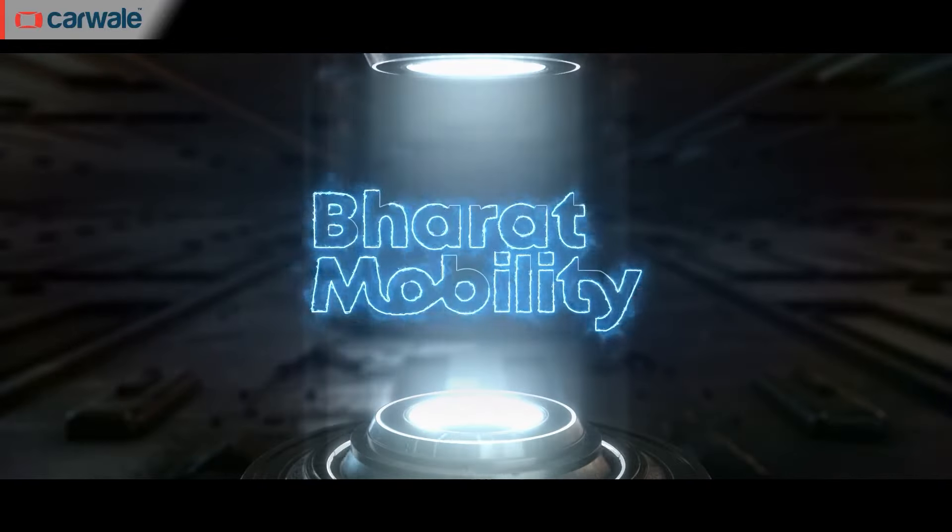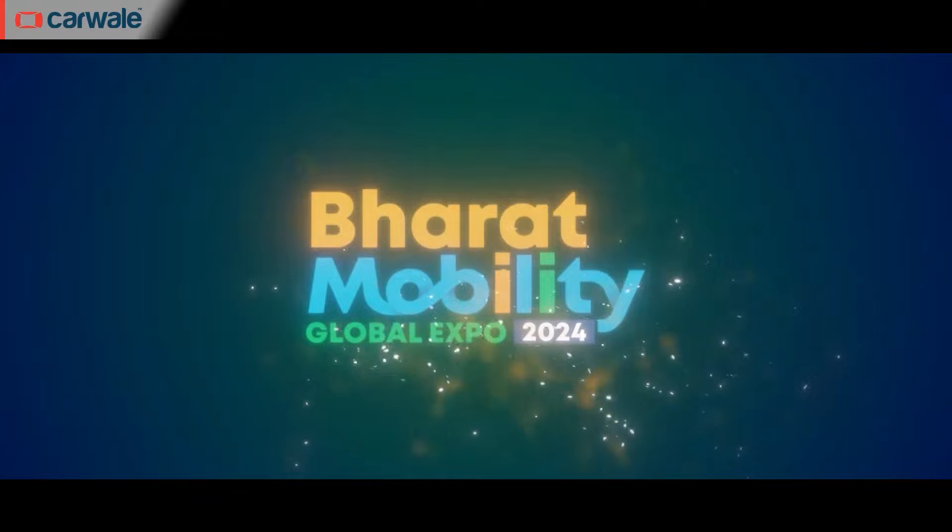First up on our weekly roundup is something unique. We are talking about the just-completed Bharat Mobility Expo that happened in Delhi. This is the first-ever Bharat Mobility Expo, and here are some of the top highlights that we saw at the Expo.